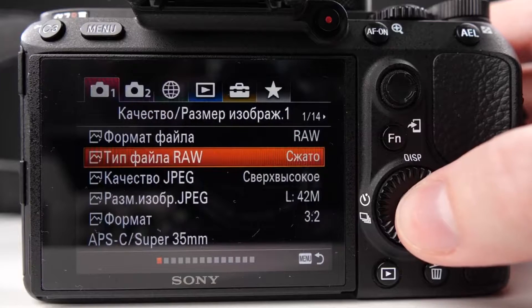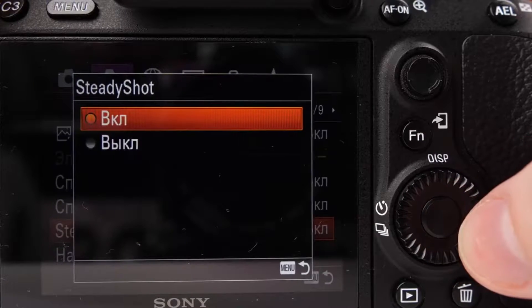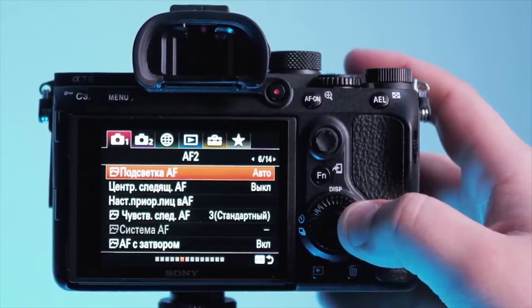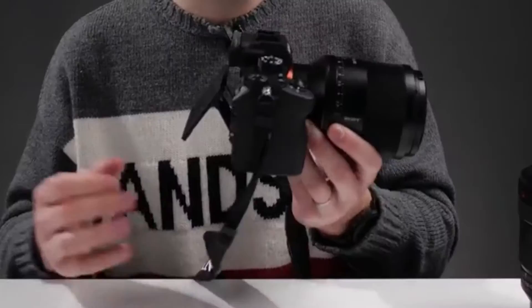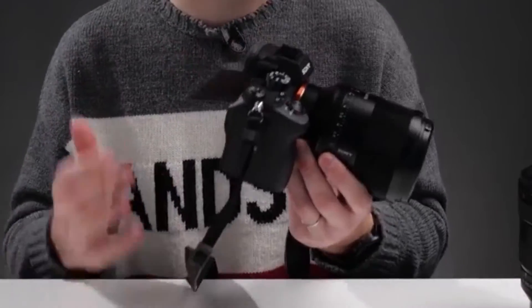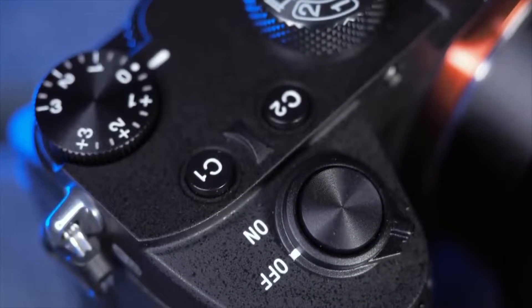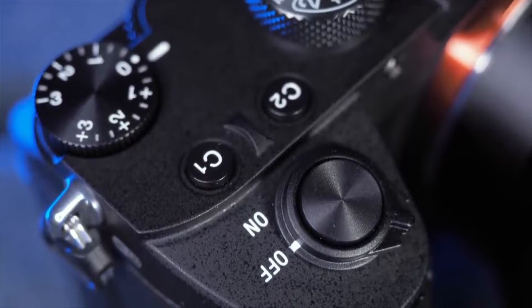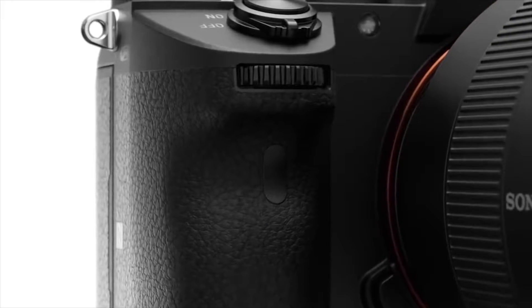At around $2,800 for the body, the Sony A7R III is an expensive setup, reserved for enthusiasts with big budgets, and Sony GM lenses aren't exactly cheap either. For those who want to spend less, Sony makes an A7 III which has 24.2 megapixels of resolution and many of the same features as the A7R III for about $1,000 less.